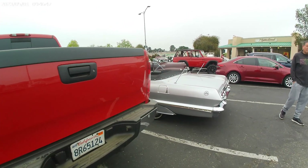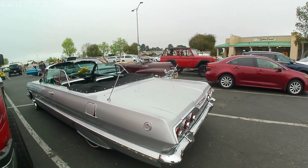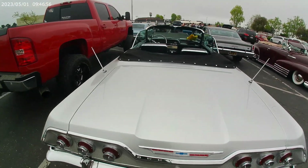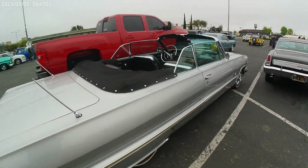The Chevy Impala SS convertible. That is one sweet looking ride. Go down the road in style with this one — not messing around. Nice.